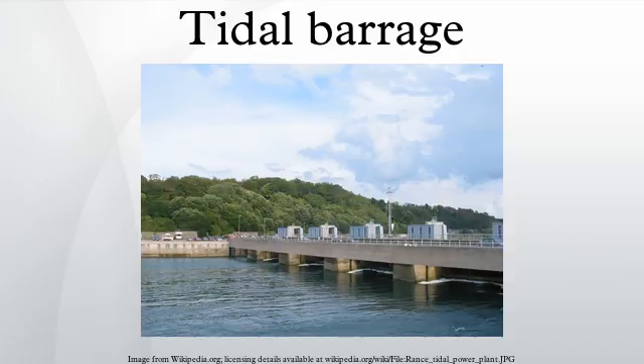Because the available power varies with the square of the tidal range, a barrage is best placed in a location with very high amplitude tides. Suitable locations are found in Russia, USA, Canada, Australia, Korea, and the UK. Amplitudes of up to 17 m occur, for example, in the Bay of Fundy, where tidal resonance amplifies the tidal range.